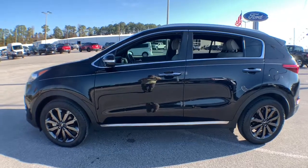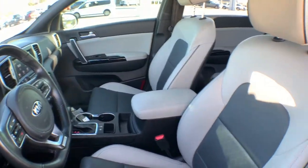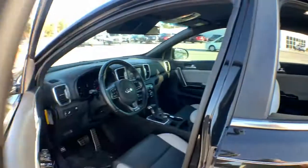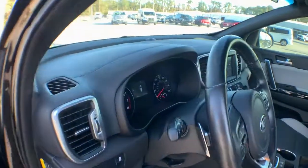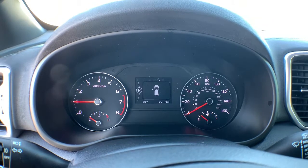Whether you're running errands or embarking on a family road trip, this sleek, can-do Sportage brings convenience, comfort and confidence along for the ride. Available in front-wheel drive or all-wheel drive, this sophisticated compact crossover prioritizes safety while delivering a sense of fun and adventure.